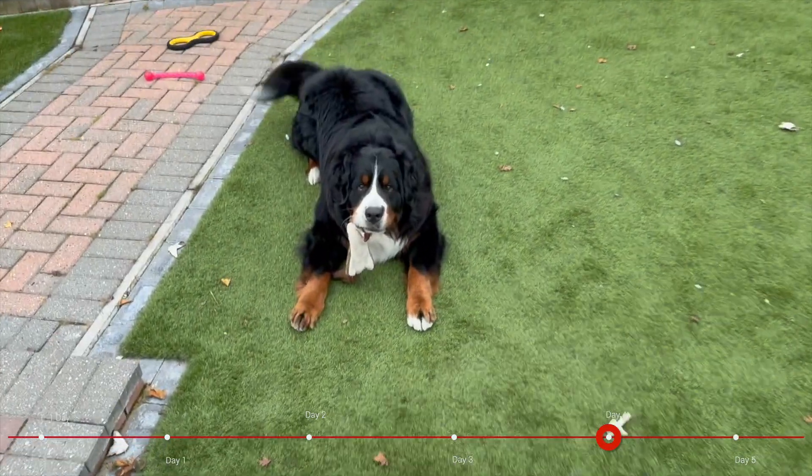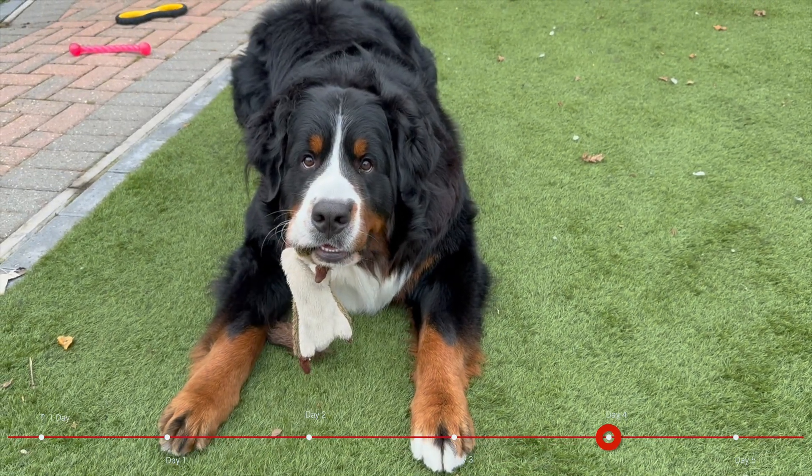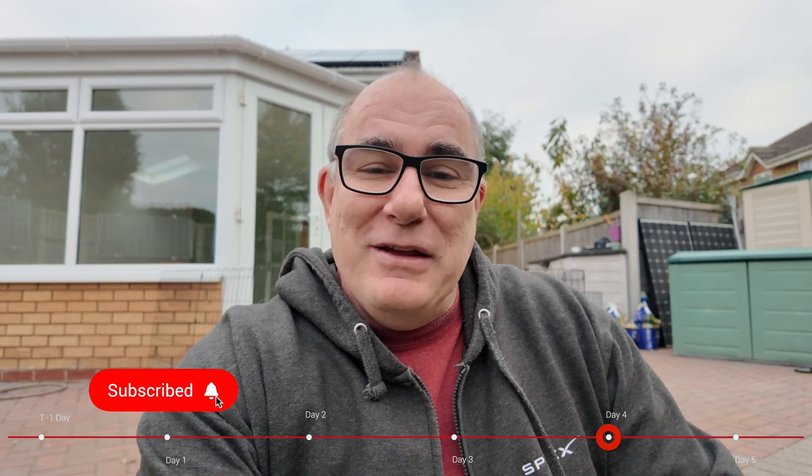That's it for today's update. Hopefully by this time tomorrow we'll have heating, we'll have hot water and everything should be good. Apologies, the boys are playing here — they always do this every time I try and film a video. Hopefully you found this useful. If I'm lucky I'll see you back here tomorrow for the Day 5 update. Thanks a lot, bye bye.